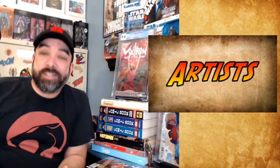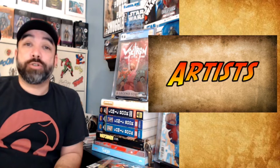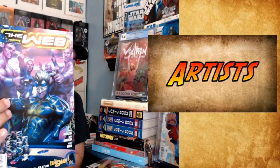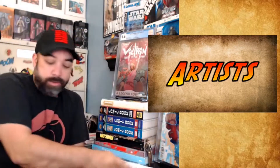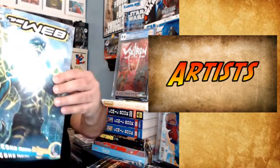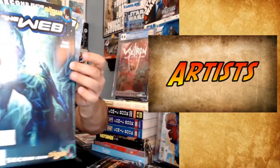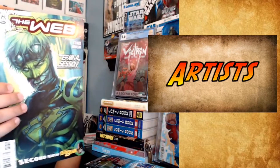I'm just going to run through them real fast. There was no issue one — I'll have to find that somewhere else. So The Web: issue two, three, four — kind of cool — five, six, seven, eight or nine, and then issue 10 was the last one they had, so that's the last one I grabbed. Just a pretty cool Artgerm run, and for a dollar each, why not?